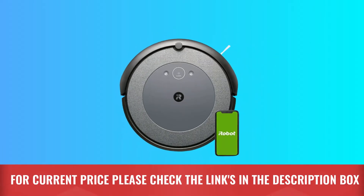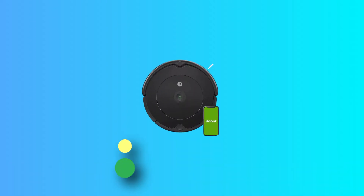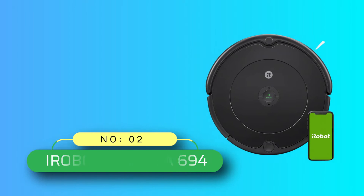For current price, please check the links in the description box. Number 2: iRobot Roomba 694.